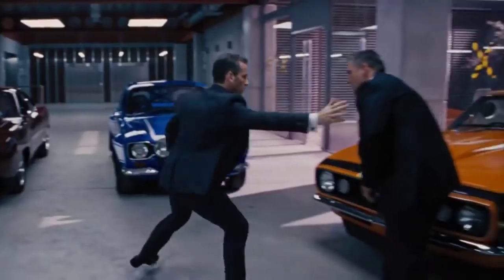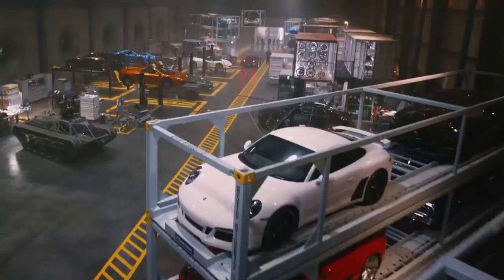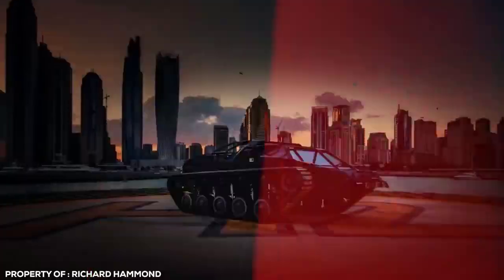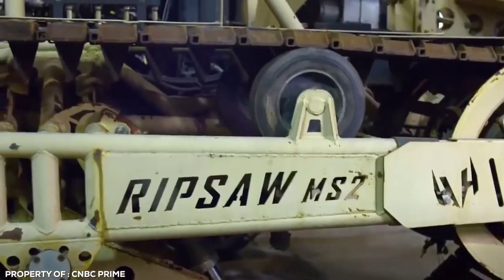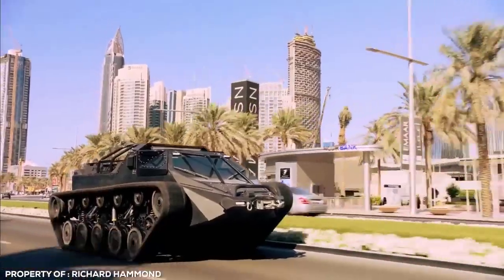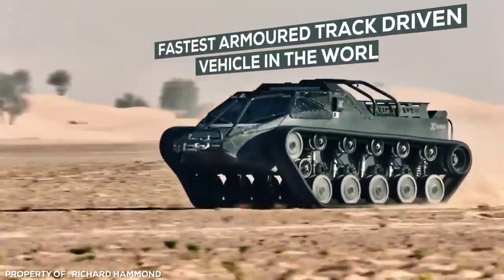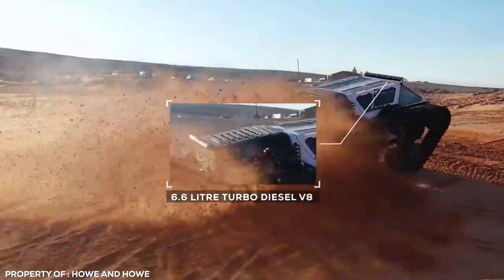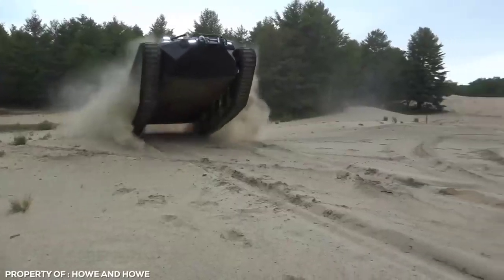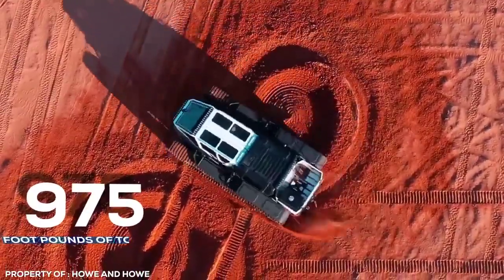Ripsaw. Who says you can't have the best of both worlds? The uber rich no longer have to pick between speed, style, comfort and safety, thanks to the insane brainchild of Howe and Howe. Each Ripsaw is custom made for individual clients in what can only be called glamping in a tank. This is the fastest armoured, track-driven vehicle in the world. The older EV2 model features a 6.6L turbo diesel V8 motor putting out a mind-bending 700 horsepower and 975 foot-pounds of torque.